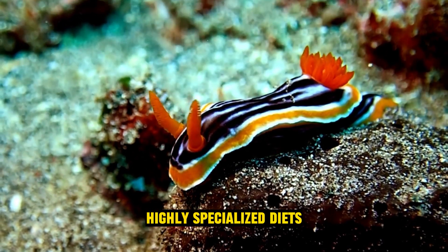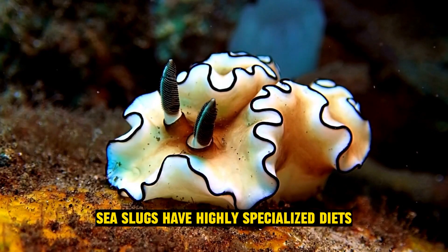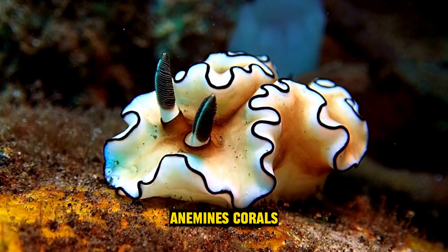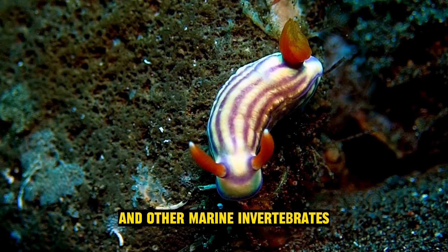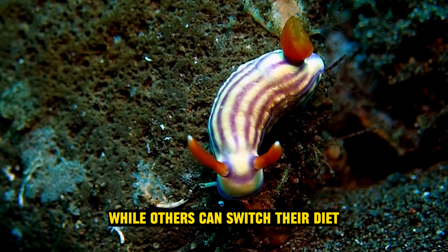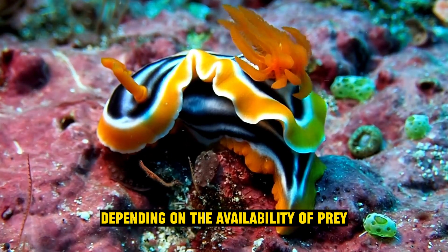Highly specialized diets: sea slugs have highly specialized diets and often feed on sponges, anemones, corals, and other marine invertebrates. Some are known to eat specific species, while others can switch their diet depending on the availability of prey.